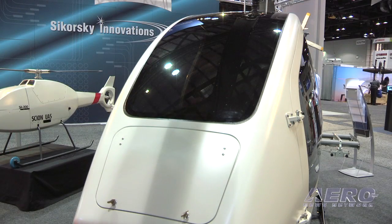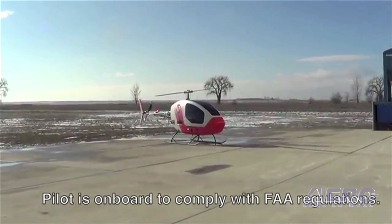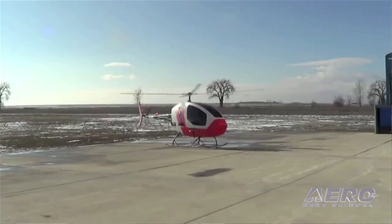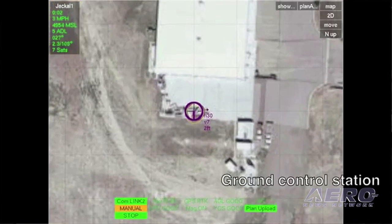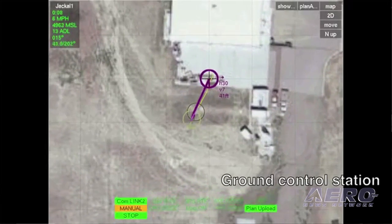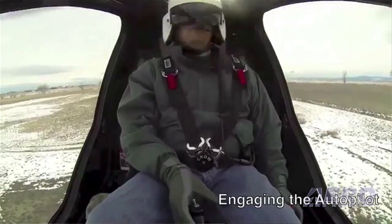Right now, our first customer for this is the Naval Research Laboratory — they bought the first two aircraft. The Navy is a big use because they need to be able to take off and land on a boat, and we do have an autonomous ship-based landing software package for the aircraft. We started with a donor aircraft, modified it highly, and then we're in the process of evolving it into a completely independent aircraft. The composite structures are all built in Fort Collins, Colorado, and the airframe is designed for ship-based autonomous takeoff and landing and ground-based takeoff and landing.